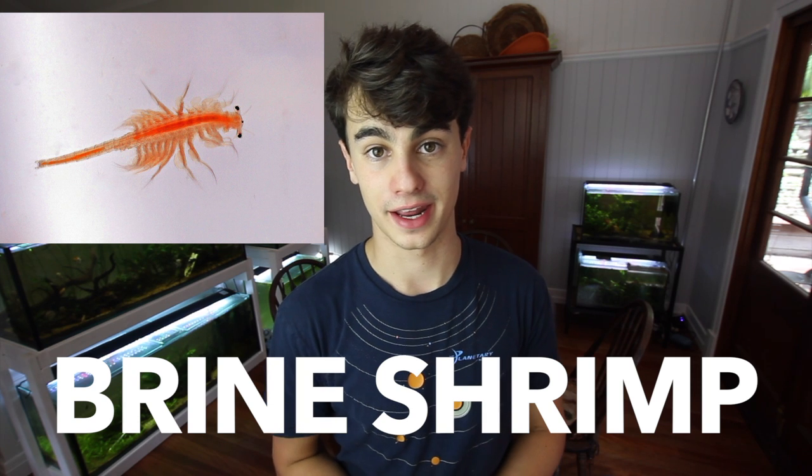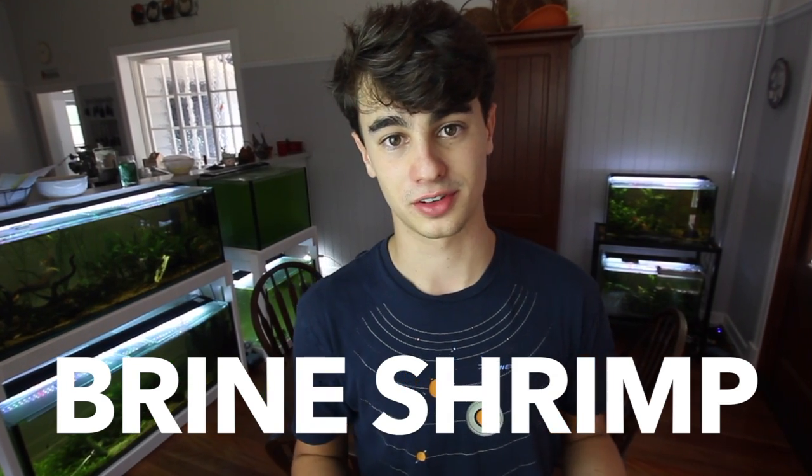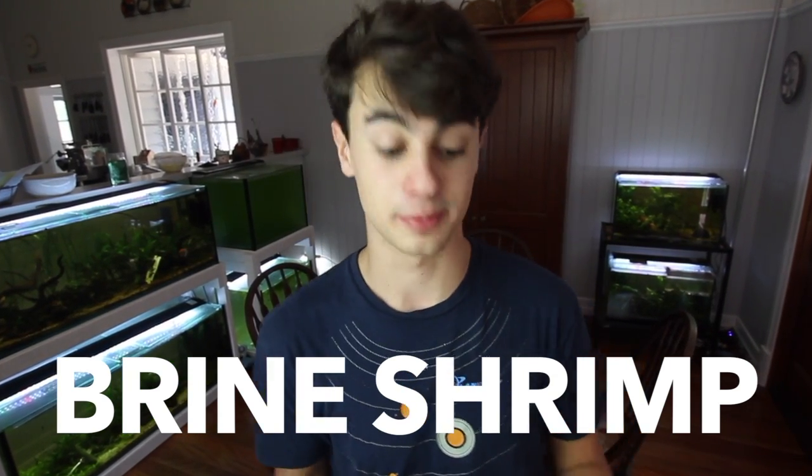At number one, it has to be baby brine shrimp. I am in love with baby brine shrimp. It's not crazy difficult to hatch them — they can be a little more expensive, but to hatch them all you need is a water bottle, an air pump, and a light. Super easy. You only need to buy the eggs once and they'll work forever. You hatch them once a day and can do batches on and off. They're small, full of protein, super easy to feed, and fish absolutely love them because they bounce around the aquarium. The fry will eat them and eat them until they're completely full.